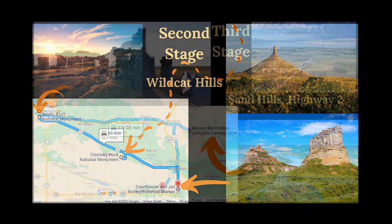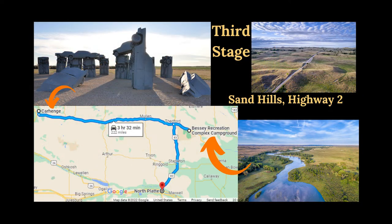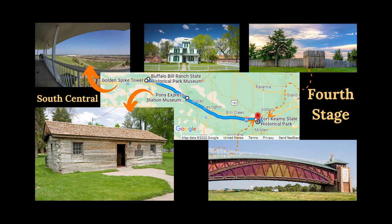We then briefly travel north to see Carhenge and then drive east along Highway 2 to enjoy the stunning Nebraskan Sandhills. At the Nebraska National Forest, we transition south towards North Platte to visit the Golden Spike Tower at Bailey Yard and the Buffalo Bill Ranch State Historic Park, before continuing east for a stop at the Pony Express Station in Gothenburg and finishing in Kearney for the Great Platte River Road Archway Monument in Fort Kearney State Historic Park.